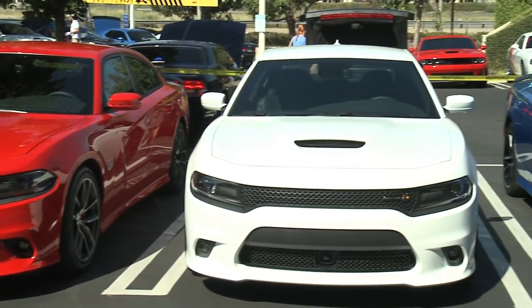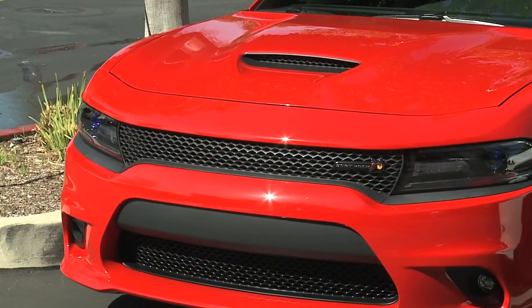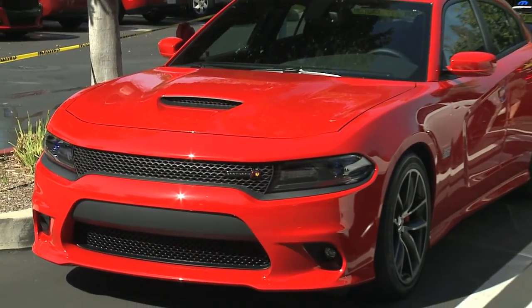The Scat Pack vehicles we have on display here — the Charger Scat Pack specifically — is a good break point between the Dodge variants of Charger and the SRT variants of Charger. The Scat Pack takes the best of both worlds and puts them into the perfect vehicle. Up front you can see some SRT styling.